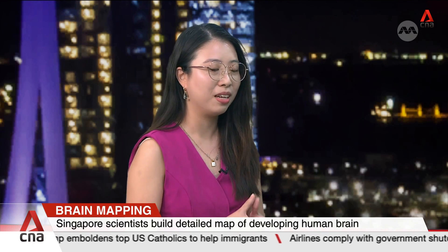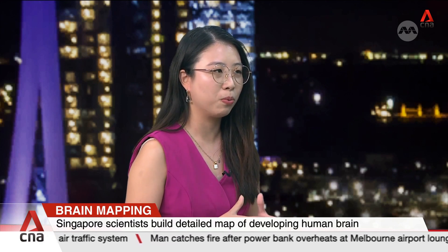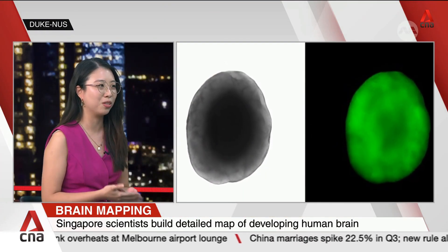What makes our brain maps so significant is their spatial and temporal coverage of the human brain. In terms of spatial coverage, we're looking at many different regions of the brain. In neuroscience, a lot of research is about the cortex, which is in the forebrain. But we work on Parkinson's disease, which affects the midbrain, and there's not a lot of resources for this. So we wanted a map that covers all these different regions so that we know how to improve our organoids and make them closer to the human brain.